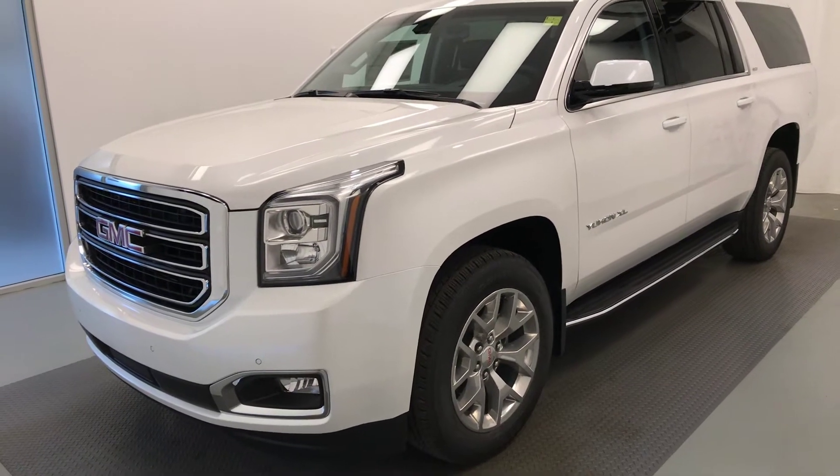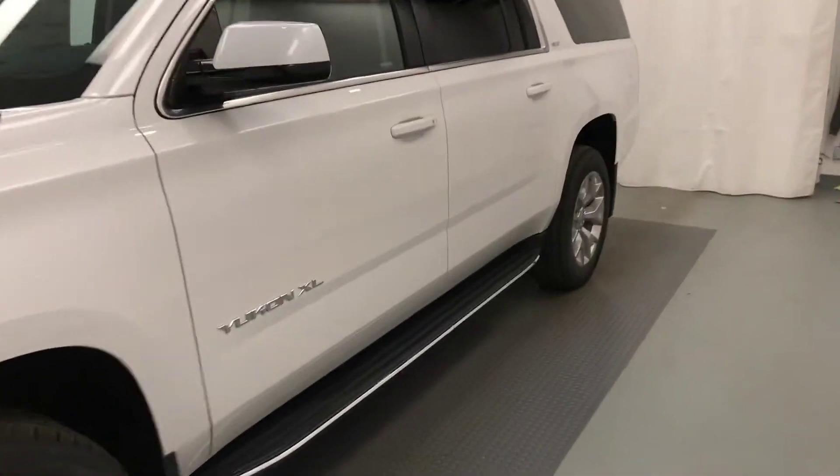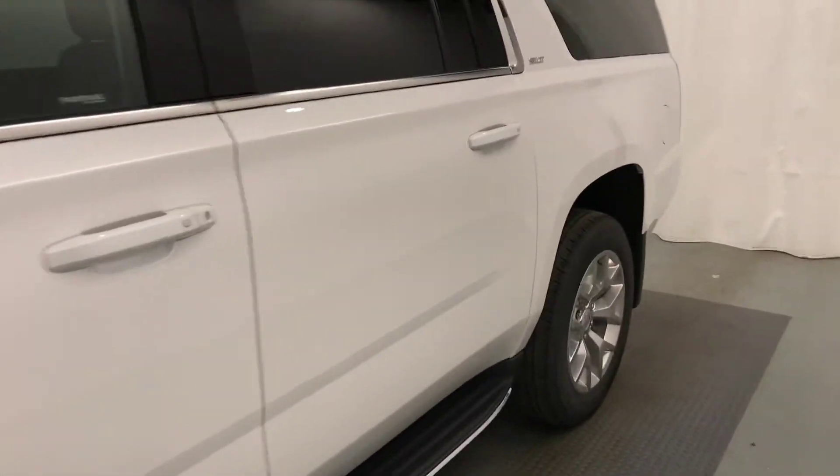This is stock number 193246, a 2018 GMC Yukon XL. Exterior color is frost white.